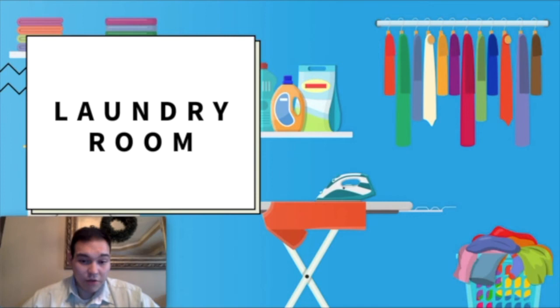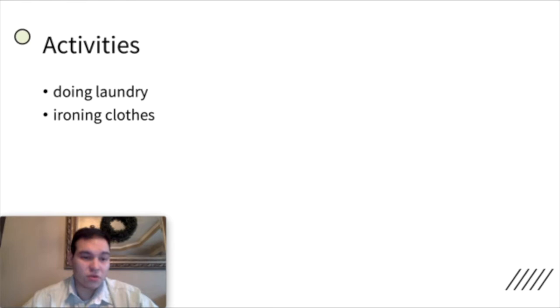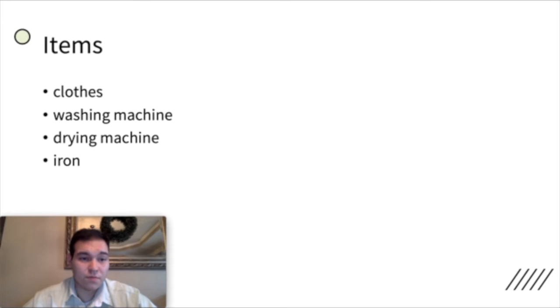The laundry room is where you do laundry. This is for doing laundry, ironing clothes, washing shorts, washing a shirt — all of this in the laundry room. You have clothes, a washing machine, maybe a drying machine, maybe an iron — all of these in the laundry room.